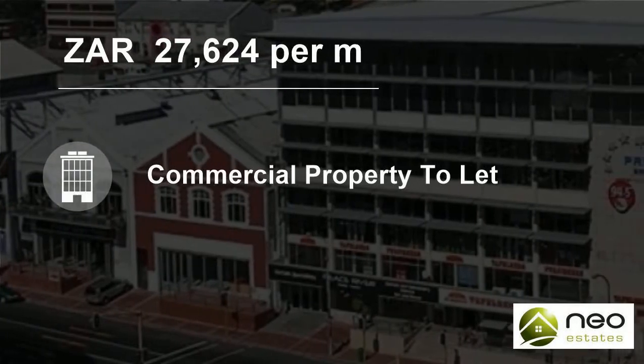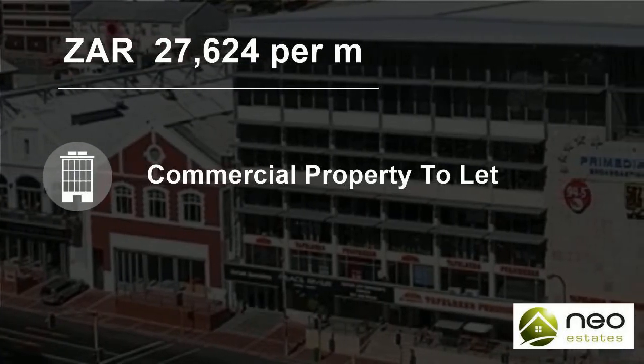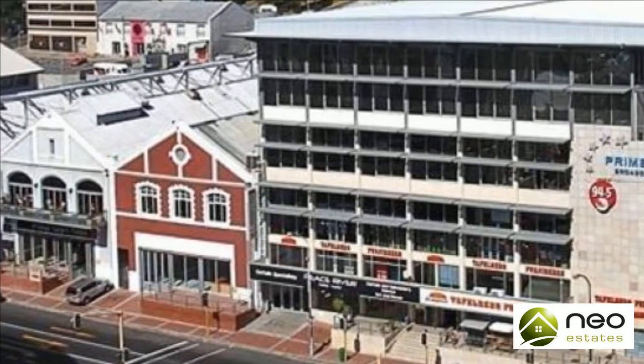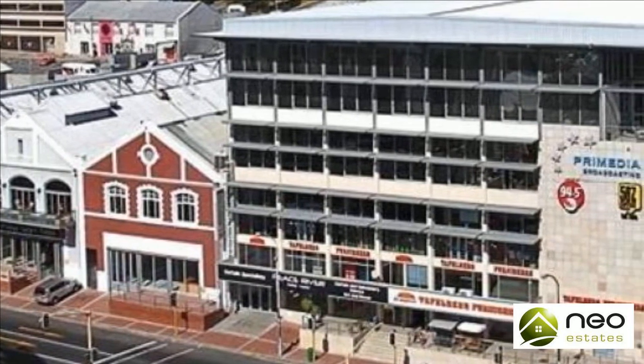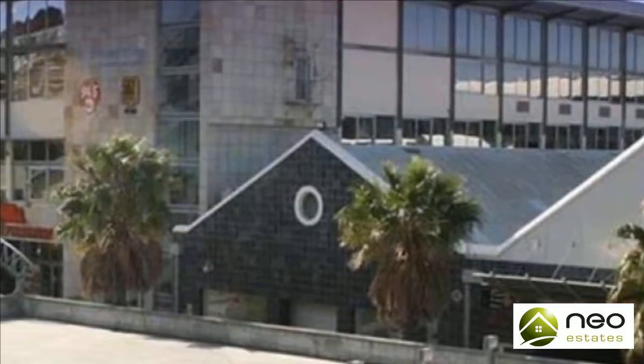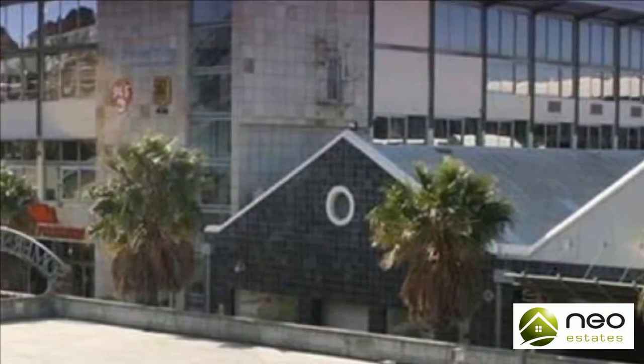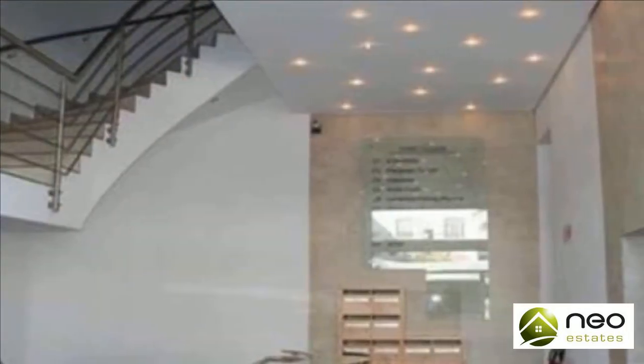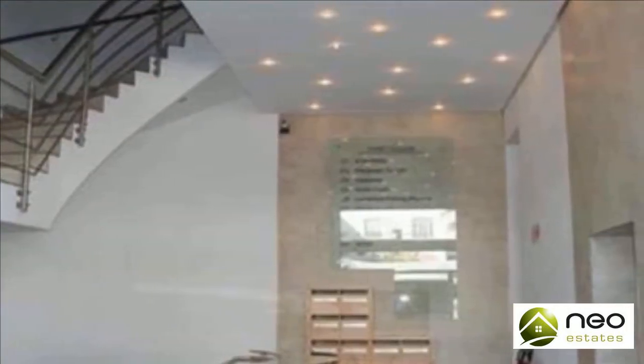Welcome to this 197 square meter commercial property for rent in Greenpoint, Cape Town, Western Cape, South Africa for 27,624 Rand per square meter. This property has various and ever-changing occupancy and available spaces. Please inquire about availability.